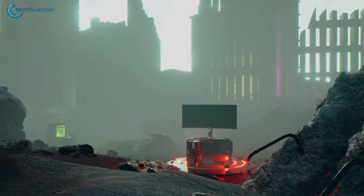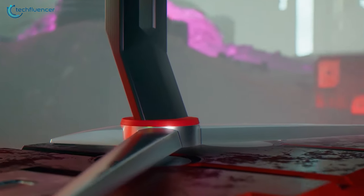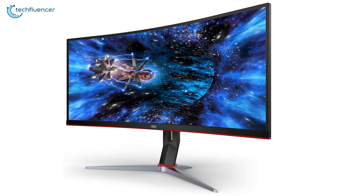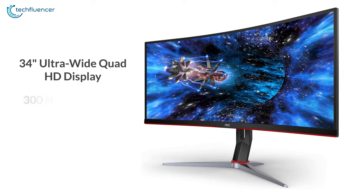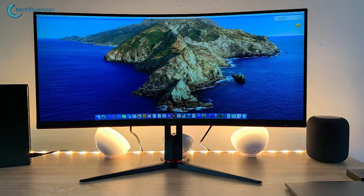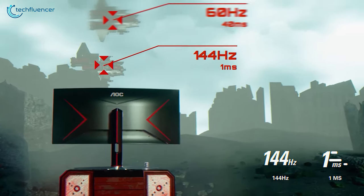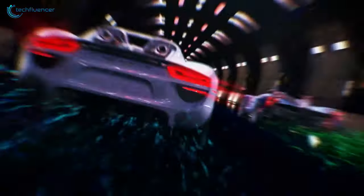At number 4, we have the AOC CU34G2X, an impressive ultrawide monitor that comes with amazing features to enhance your console gaming. This monitor has a 34-inch ultrawide quad HD display along with 300 nits of brightness that provides vivid color and sharp details while playing games. It has a rapid 1ms response time and 144Hz refresh rate along with adaptive sync for ultra-smooth competitive gameplay.